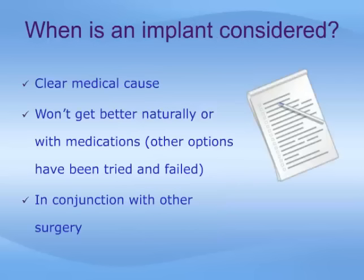A penile implant may be chosen when there is a clear medical cause for the ED and when the problem is unlikely to resolve or improve naturally or with other medical treatments. Typically, all such treatment options have been tried already. Sometimes a penile prosthesis is implanted at the time of other reconstructive surgery, such as at the time of straightening a curved penis affected by Peyronie's disease.